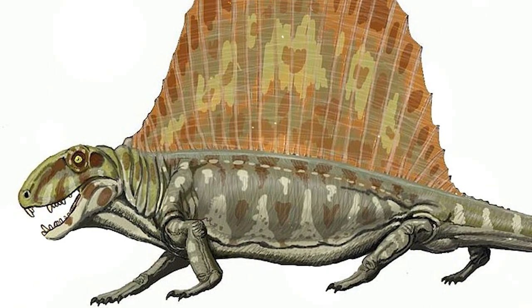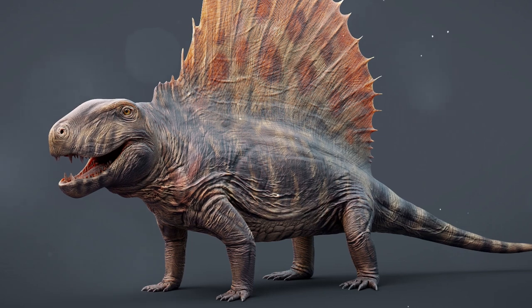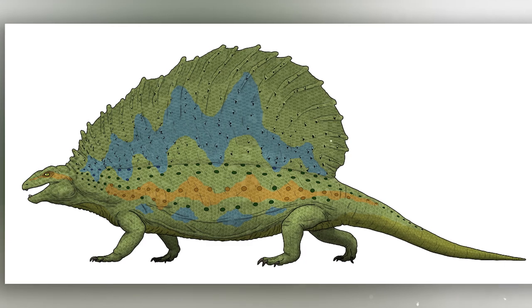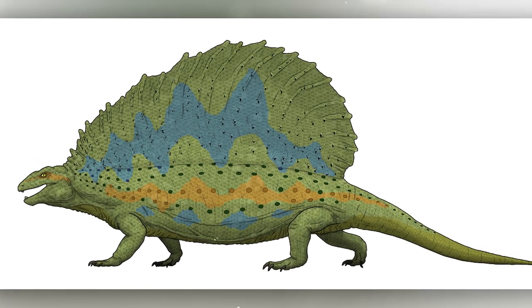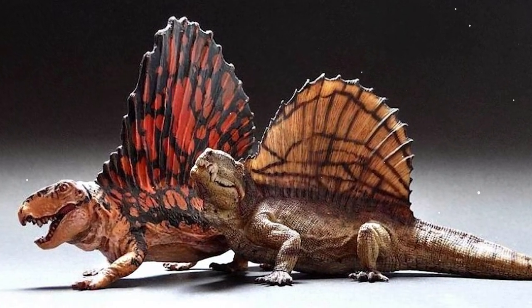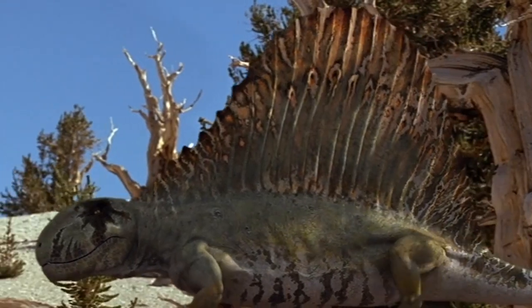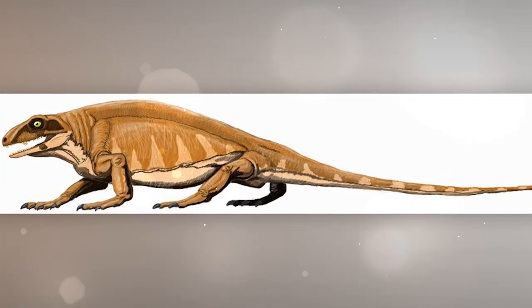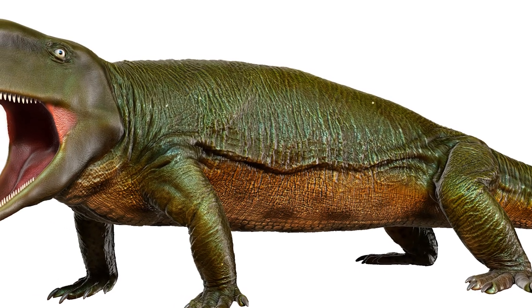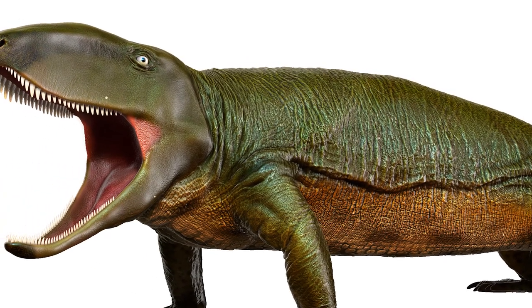Another group of synapsids were the Sphenacodontia — predators and the first among tetrapods to grow powerful fangs at the corners of their jaws. In the Carboniferous, only Macromerion was known from this family. Sphenacodonts are our distant ancestors; all mammals are descended from them. The size of the animals ranged from 60 centimeters to three meters. Other smaller synapsids were the Varanopids, and the most numerous synapsid was the Ophiacodon, which could reach up to one and a half meters.